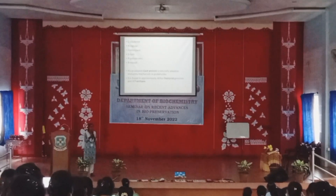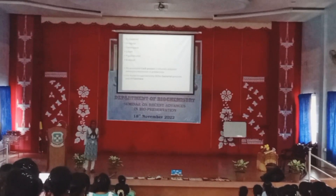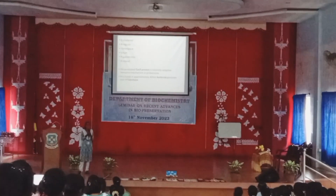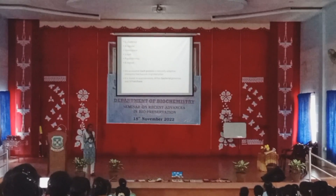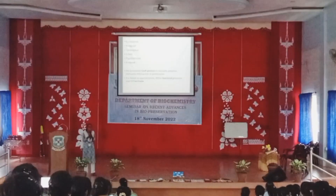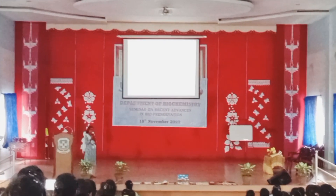CRISPR-Cas9 is a gene editing method. Gene editing — like in our language, it is similar to photo editing: how we increase brightness, color, darkness. Similarly, gene editing is editing in the genes or DNA. It is one of the methods in gene editing.